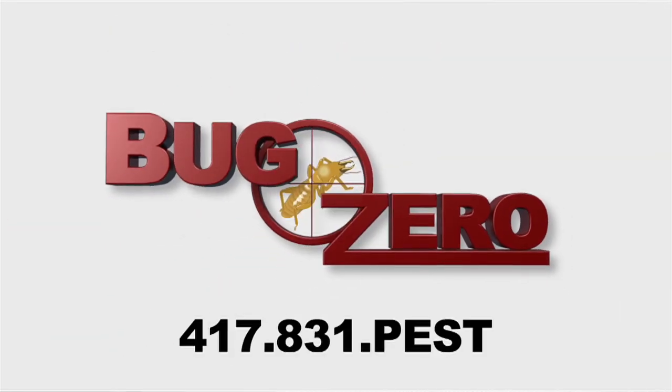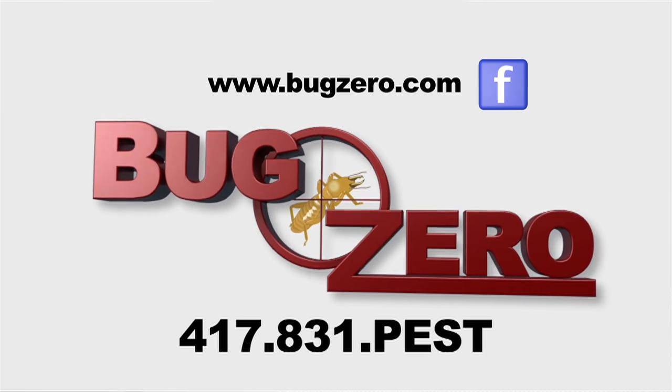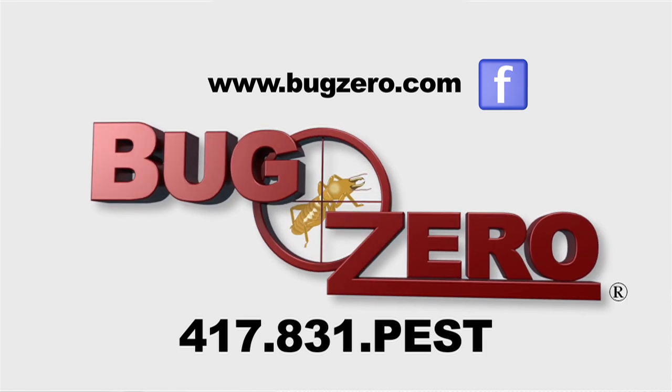BugZero's bedbug heat unit is state-of-the-art, the most effective thermal remediation system on the market today.